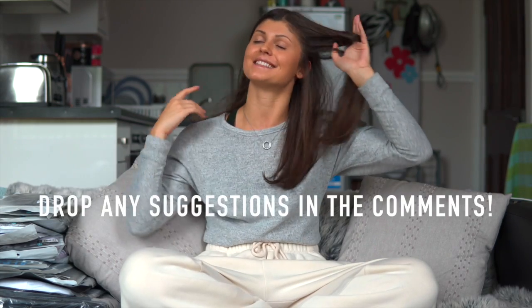Hey guys and welcome back to my channel. I'm sorry it's been a little while since my last video. I've been so busy going back to uni and things like that, just learning how to balance everything again, but I have every intention to get fully back into YouTube and get lots of videos filmed for you.